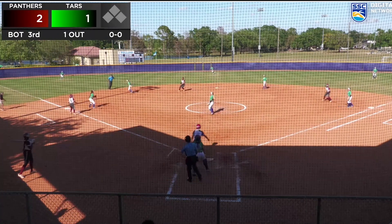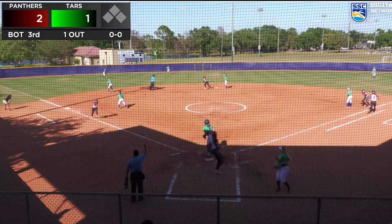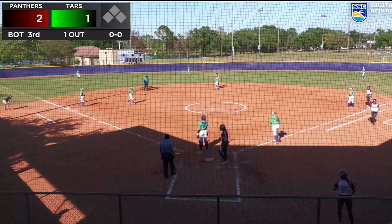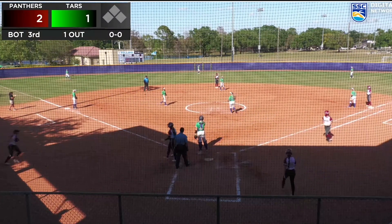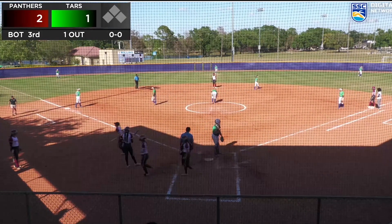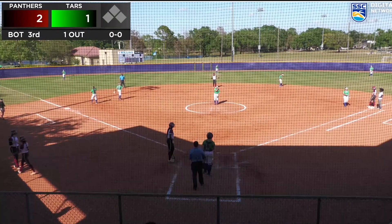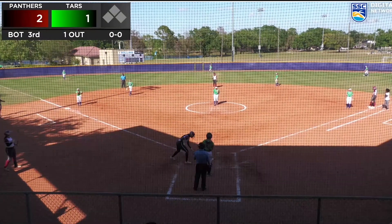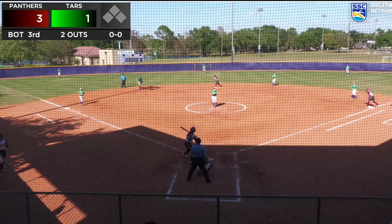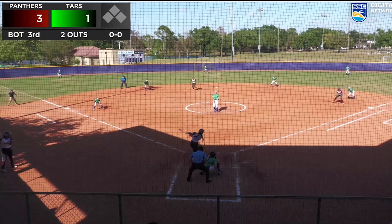Pitch on the way — that one's popped up into left field and the catch is made. The throw now on the way home but not in time, as the Panthers will now take a three to one lead in the top of the third. Two outs with runners on first and second. Smart decision by the Tars — Radnick throwing it to Michelle. Obviously that's the positioning you play when there's a runner on second if you're a third baseman, but they made the right call.